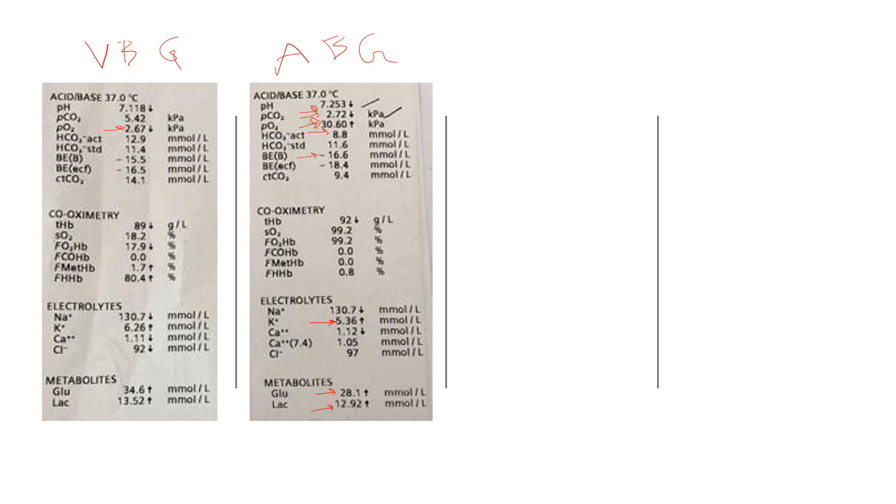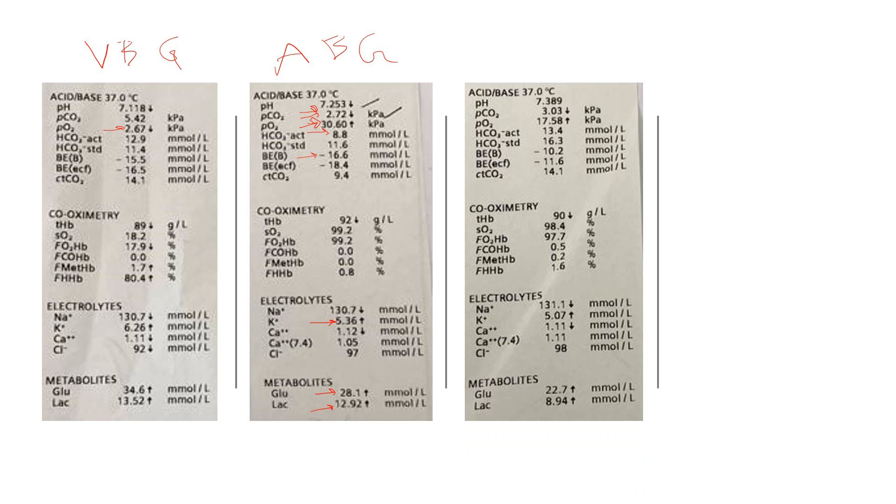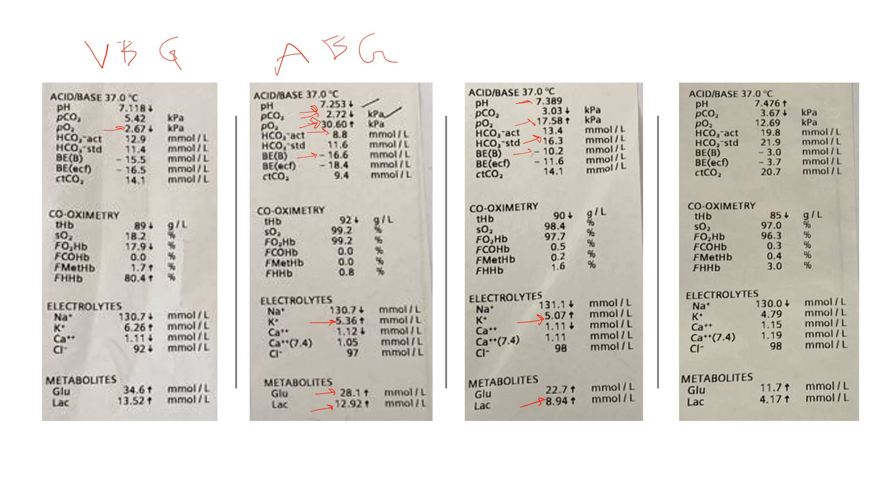Moving to the third ABG: oxygen now fine, pH much better and back to normal, PCO2 still low but bicarb starting to build up — now 16 instead of 11 — base excess going down which is good, potassium now almost normal at 5.07, and lactate better. The last ABG shows pH almost slightly alkalotic, bicarb much better, base excess much better, potassium now normal, and lactate down to 4 — one of the rare situations where you say a lactate of 4 is great.